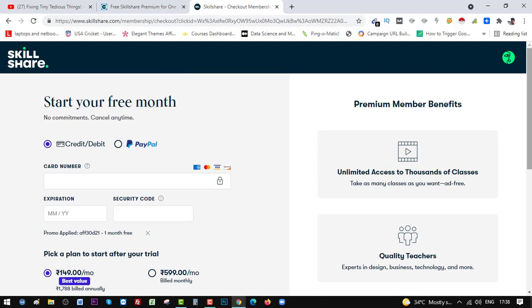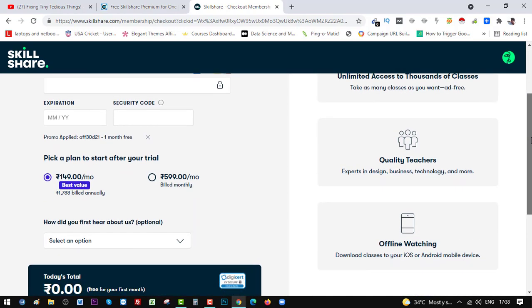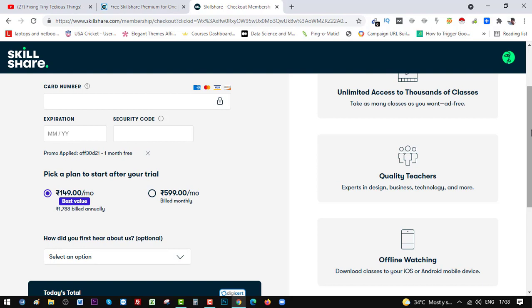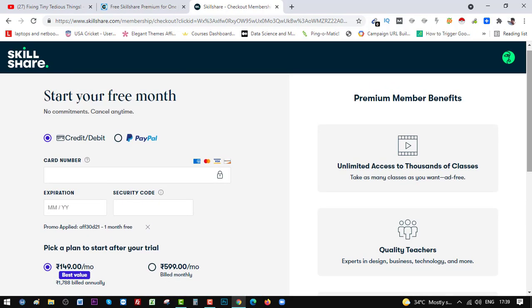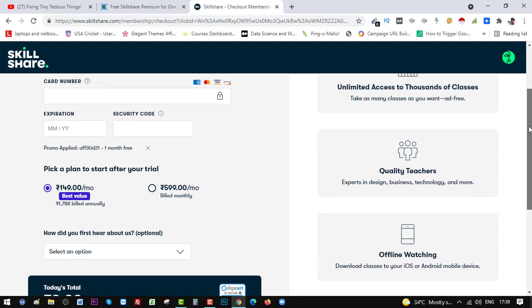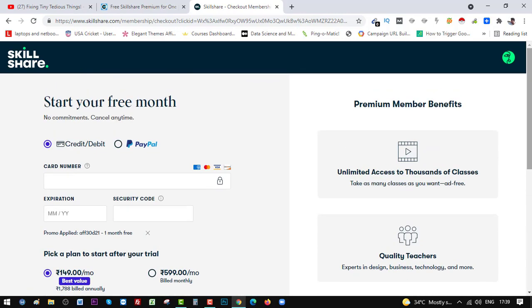You are getting one free month with this offer — the link is in the description box and in the first pinned comment. If you don't want to go ahead with the yearly plan after the free trial ends, you can always go with the monthly plan and you'll still get one month of free Skillshare Premium. Do check this out and avail the offer. If you have any questions, leave them in the comments below. If you're new to my channel, please consider subscribing — I keep sharing informational videos. Thank you so much and have a good day, bye!